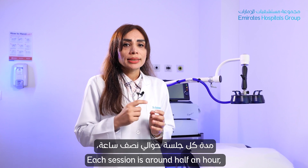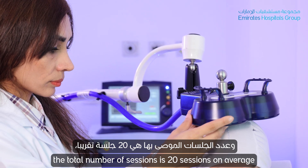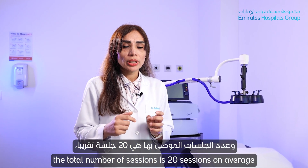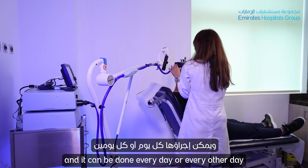Each session is around half an hour. The total number of sessions is 20 on average, and it can be done every day or every other day.